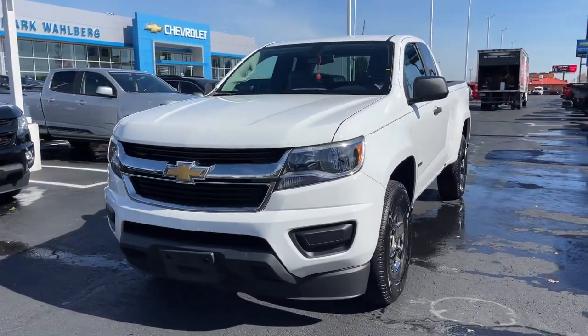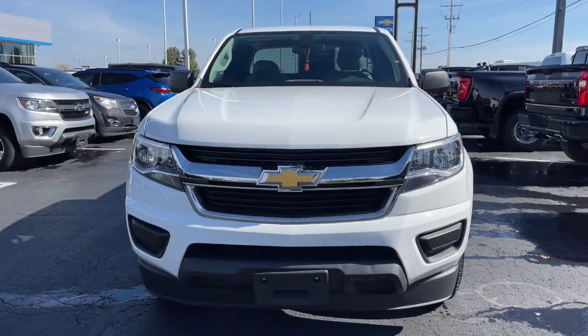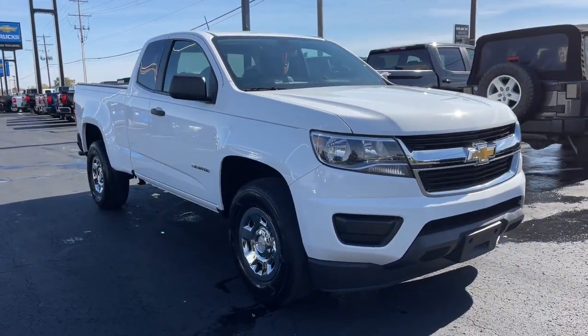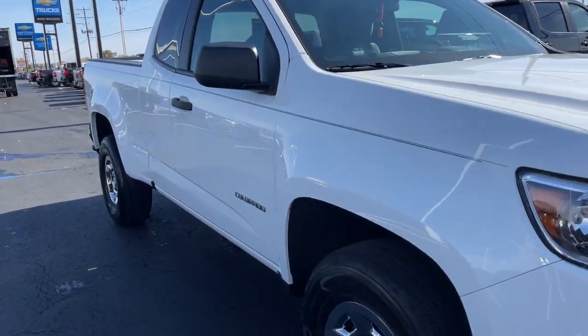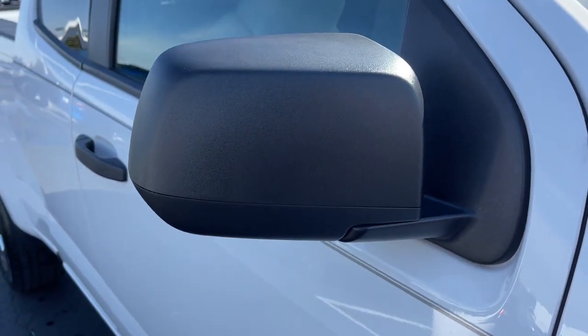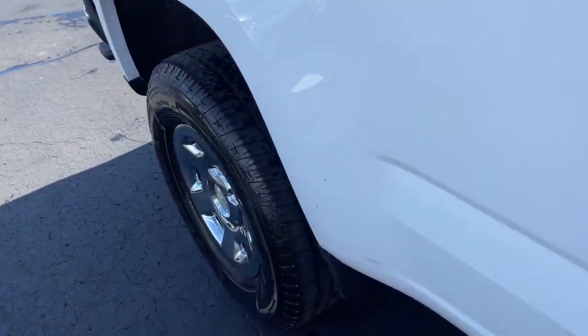Introducing the 2020 Chevrolet Colorado. With less than 30,000 miles on the odometer, this vehicle provides excellent value. The Colorado delivers the power you need to get the job done, the comfort and amenities you want, and the fuel efficiency that just makes sense in today's world.